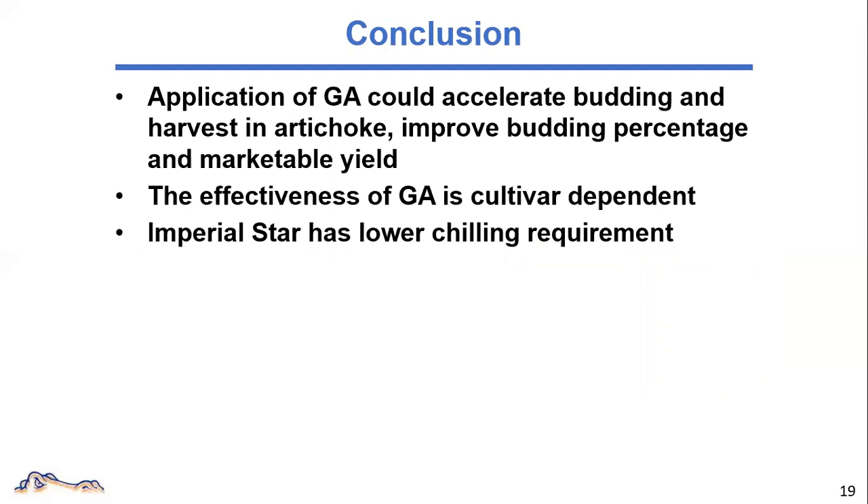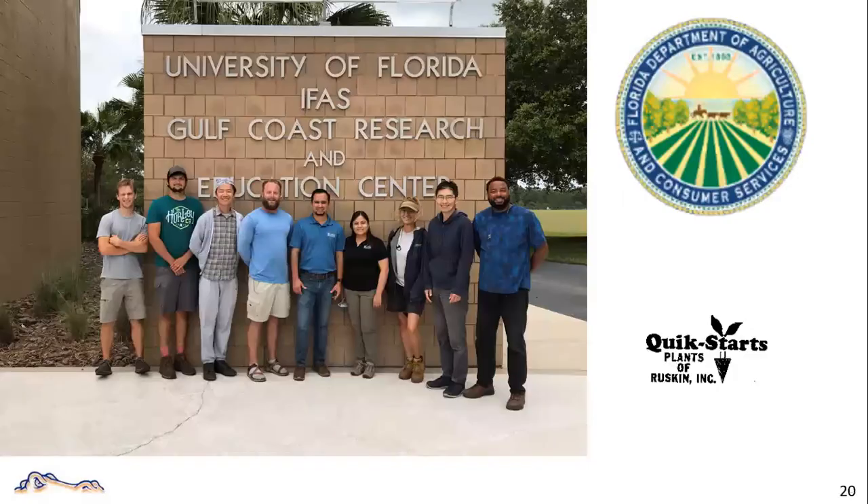Here are some take-home messages. In Florida, GA applications speed up budding and harvesting, improve budding percentage, and marketable yield. But this effect is cultivar-dependent. Imperial Star has a lower chilling requirement than other cultivars. Our future research will focus on optimizing the GA application program, together with improving other aspects of cultural practices. We hope to get some good information to initiate artichoke production in Florida. The funding of this study is Florida Department of Agriculture and Consumer Services. The artichoke seedlings were provided by Quick Starts in Ruskin, Florida. And I want to thank my group members for their support and hard work.